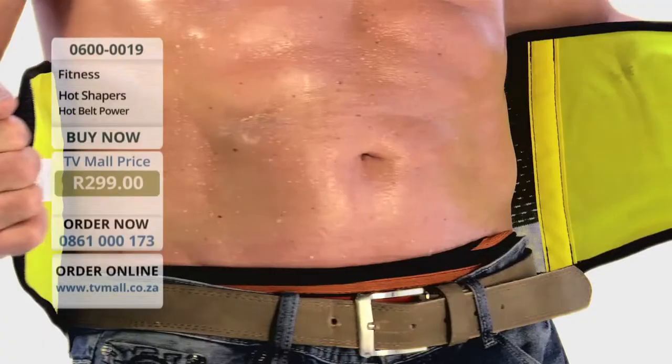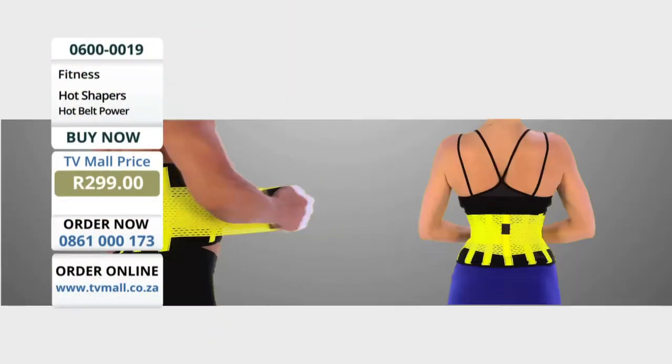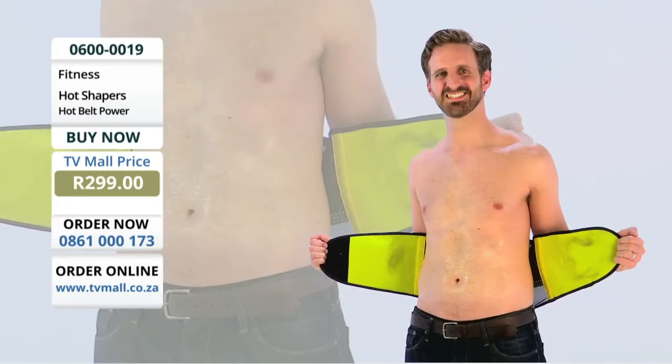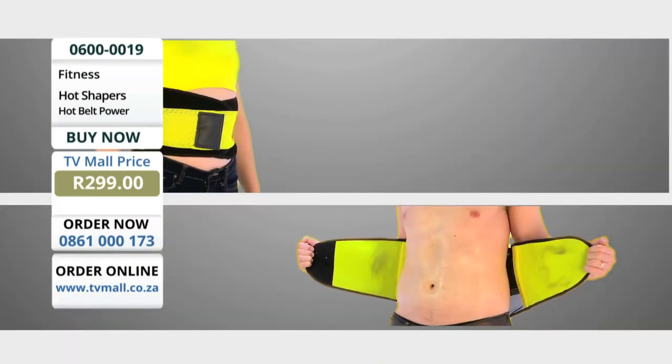Hot Belt Power: more sweat, more compression. Tighten, compress, and shape your waistline. Sweat and shape, all with one garment. Double action. Twice the result.